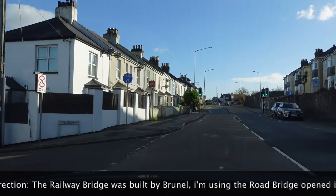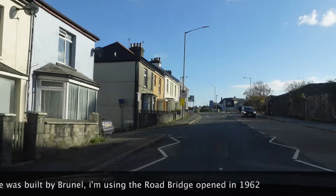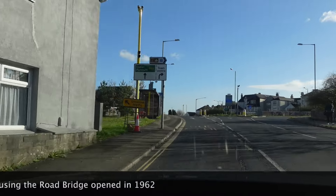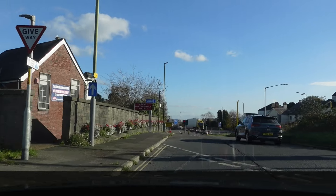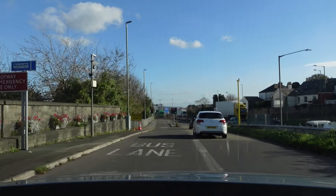Before we go over the bridge, if I can ask you to do me a favour, just subscribe to the channel — it costs you nothing but helps me enormously. There you see the sign: Exeter, Plymouth, A38. You do need to bear in mind if you come this way though, there are speed cameras everywhere, so do stick to the speed limit.